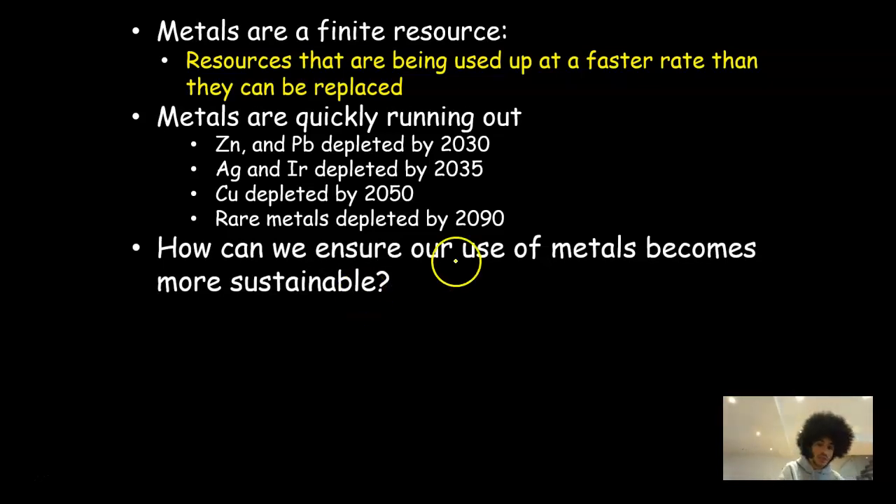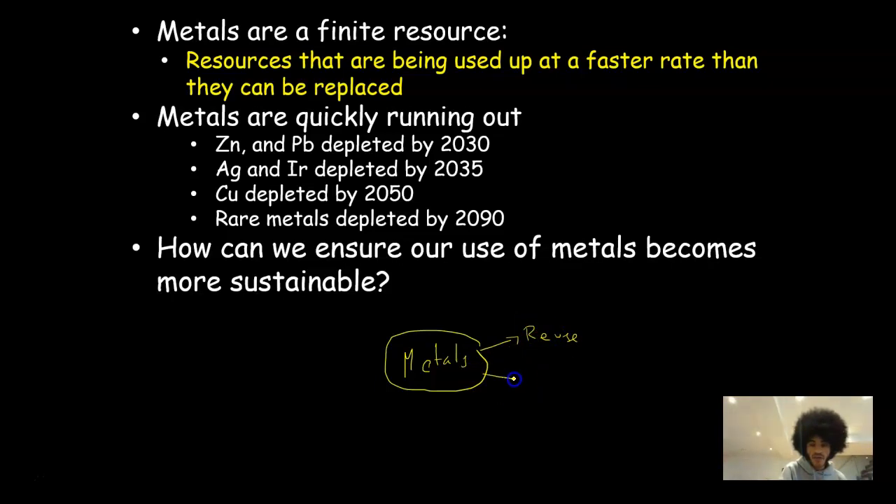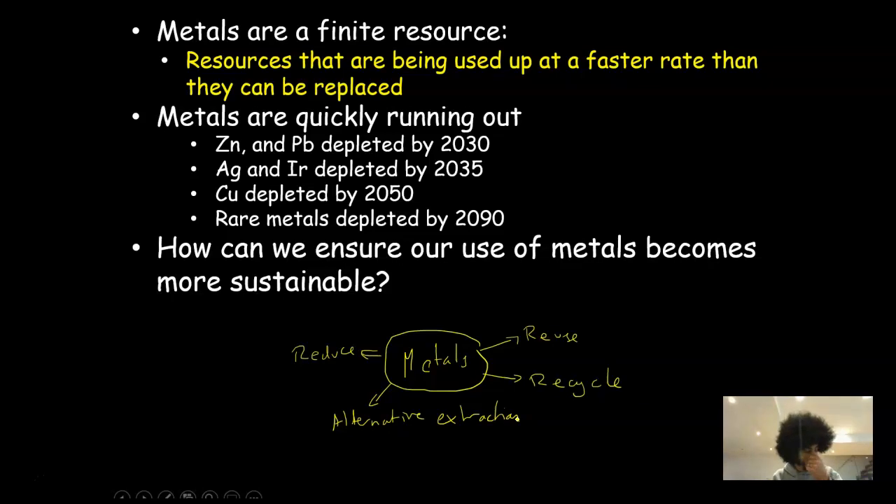The question is: how can we ensure that our use of metals becomes more sustainable? There are a few ways. The most common ones are you could simply reuse metals in their existing form, you could recycle them, you could reduce their use by finding alternatives, or you can find alternative ways of extraction. What we'll talk about today is alternative extraction, and crucially, what these methods do is exploit low-grade ores.